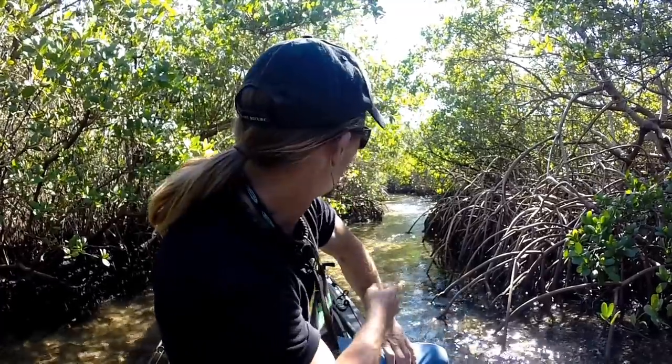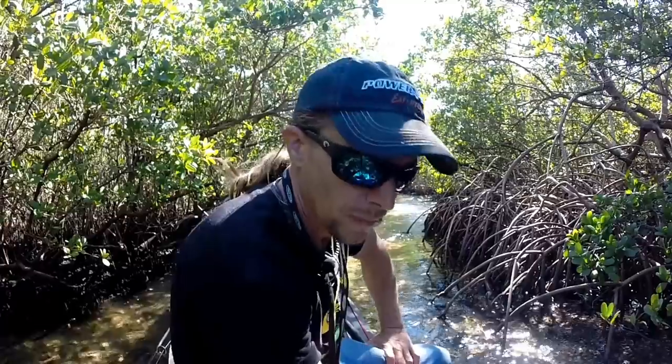Hi there, guys. This is the mangrove tunnel that leads to Moses Hole, here in Bishop's Harbor, Florida.